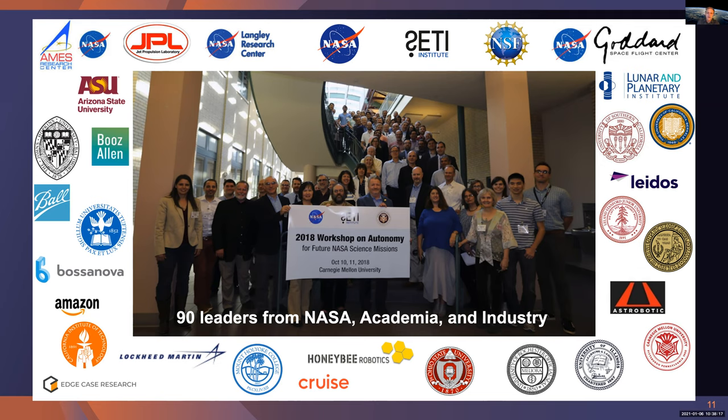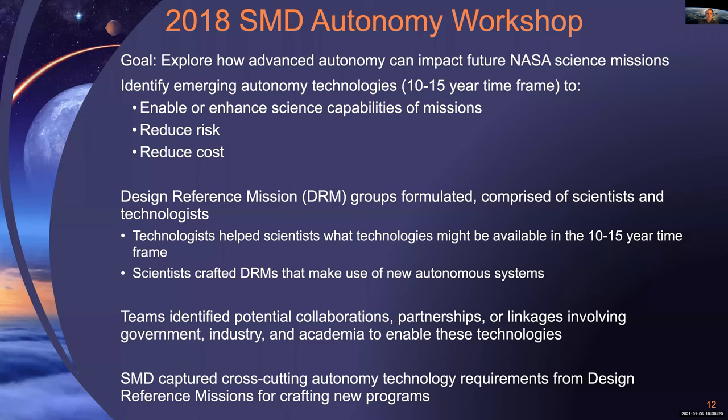Our first workshop was held at NASA Ames in 2017 as part of the Solar System Exploration Research Virtual Institute survey workshop — essentially a one-day affair. In 2018, we convened a larger standalone two-day event in Pittsburgh, partnering with the SETI Institute and Carnegie Mellon University. The workshop had 90 leaders from government, academia, and industry. We were able to visit some of the robotics companies in Pittsburgh — it's very impressive what they've done. The workshops were designed to connect key scientists, program managers, and technologists involved in autonomous systems, looking ahead 10 to 15 years.